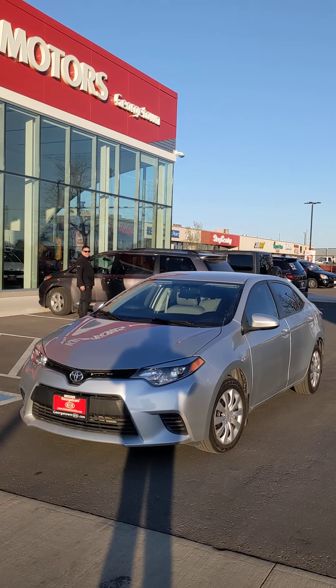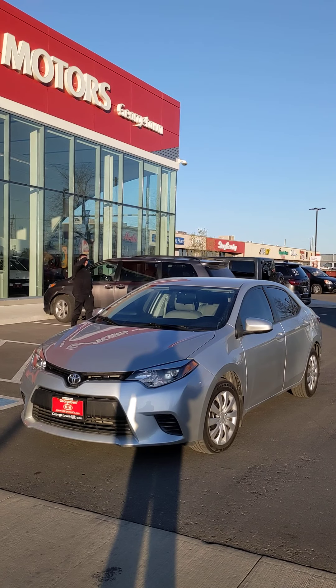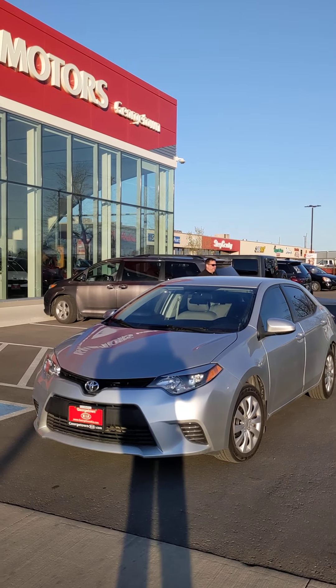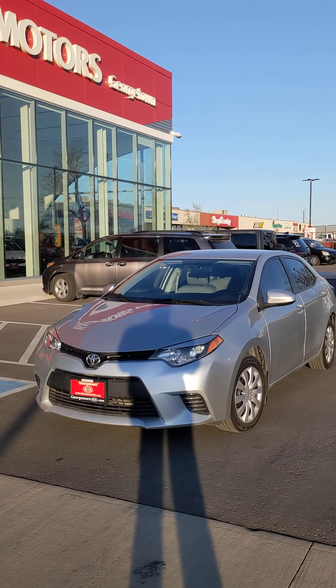Hey Michael, it's Harman here at Georgetown Kia. Thanks for calling in today inquiring about our beautiful 2015 Corolla. I wanted to make this video to show you the condition it's in, knowing that you're quite far away from us coming in from London. I hope this video does some justice of the condition.